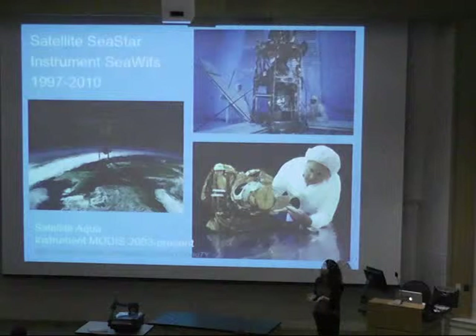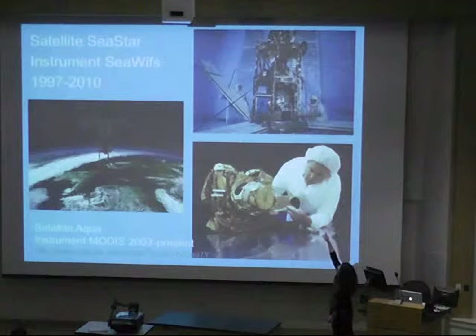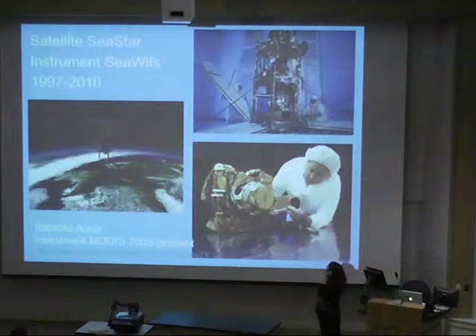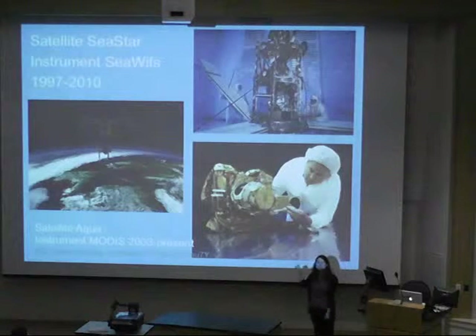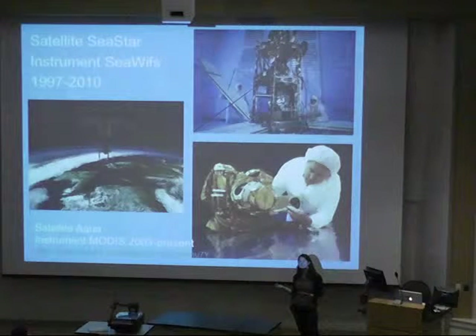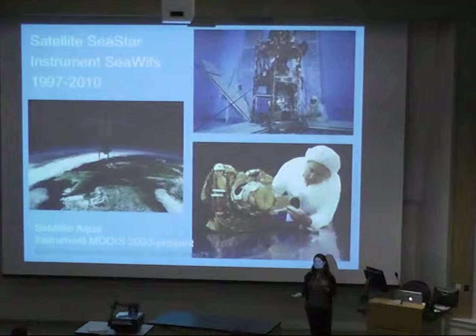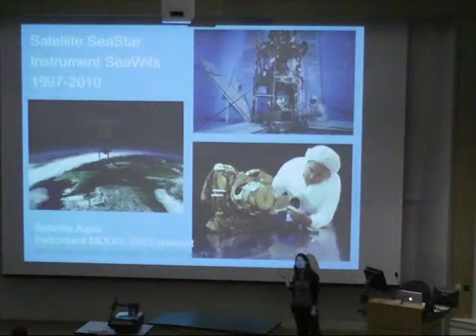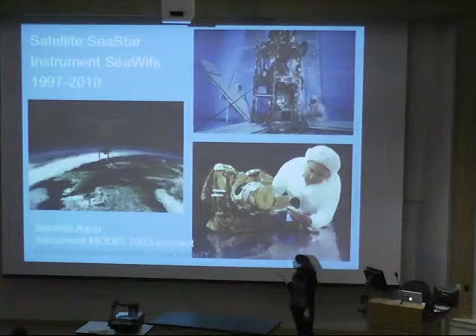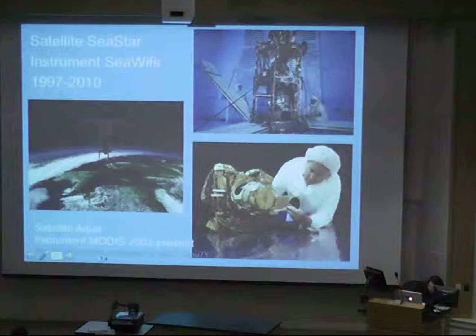The first satellite that was able to get a truly global picture of surface ocean chlorophyll was called SeaStar. The instrument itself was called SeaWiFS — the color sensor. It was deployed in 1997 and immediately began giving us excellent data about ocean color. About 13 years later the satellite suddenly stopped communicating with Earth and we don't really know why, but it had a good run. Luckily, in the meantime another satellite called Aqua was deployed with a similar sensor called MODIS, so we have about a 15-year continuous record of surface ocean chlorophyll.